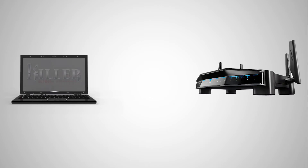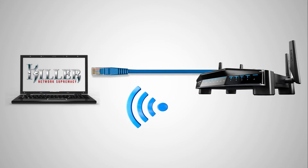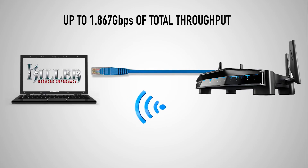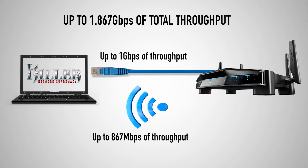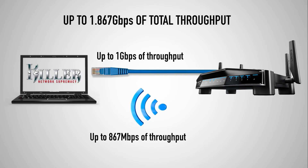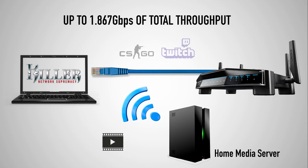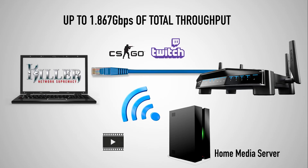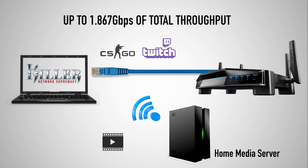For those who crave speed and performance, Killer DoubleShot Pro lets you get max throughput from each Killer interface. So if you're using both a wired and wireless connection, you have the potential throughput of 1.87 gigabits per second. I use one Killer interface to move data around my house, and the other for games, Twitch, and other internet traffic. It's a great way to boost my network's performance.